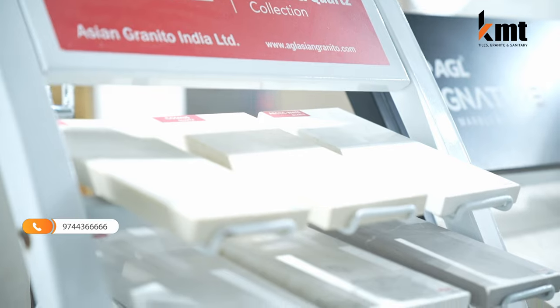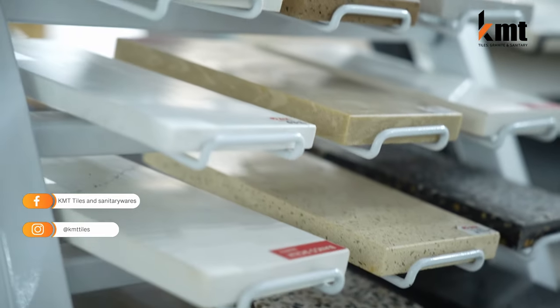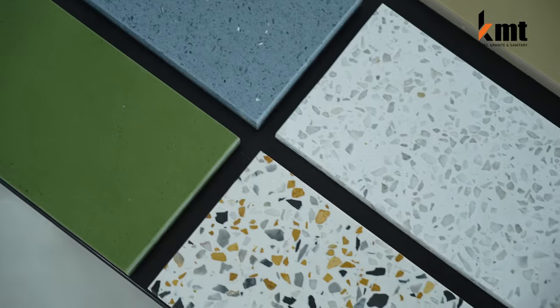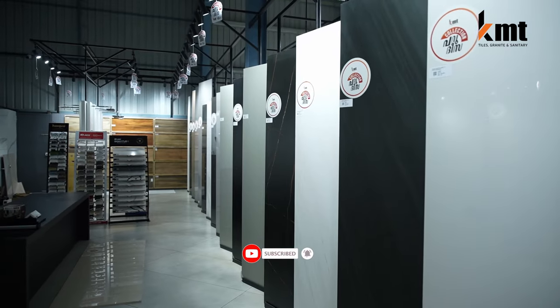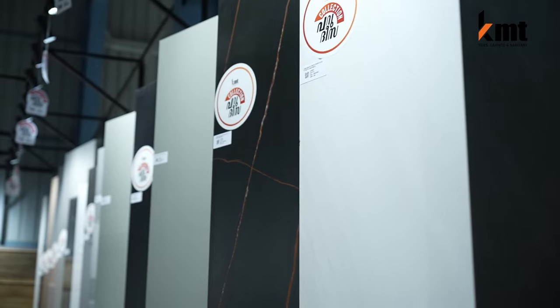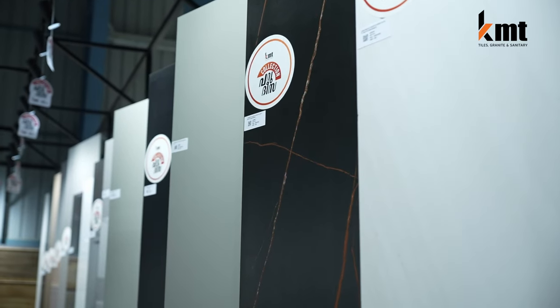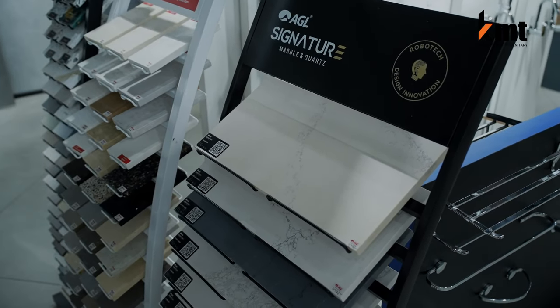Regarding the price of this product, there are a lot of new product options. This sale is available for the 8x4 size. If you have a breakfast counter or a kitchen top, it is available in 8x4.